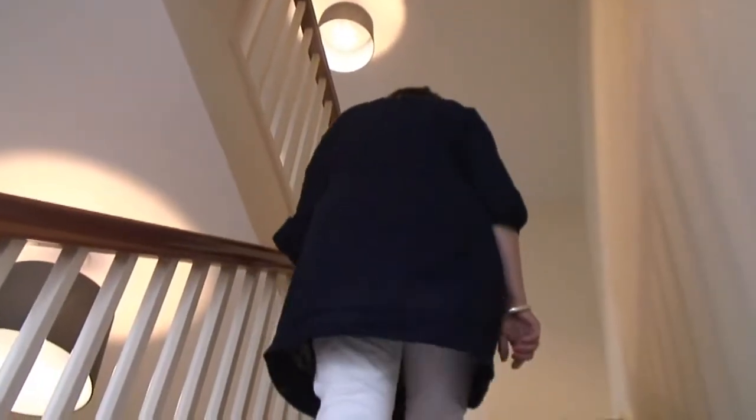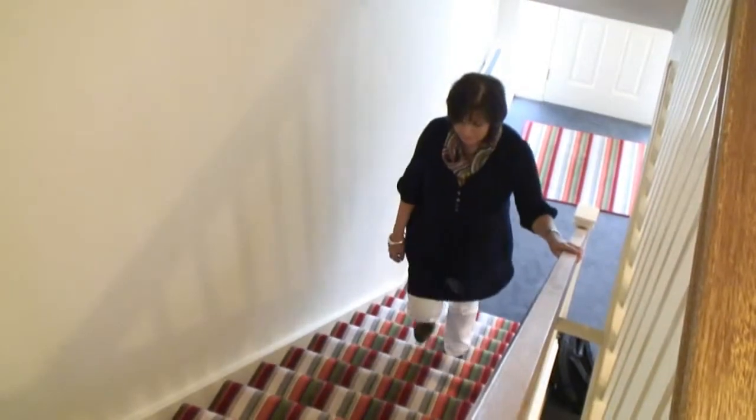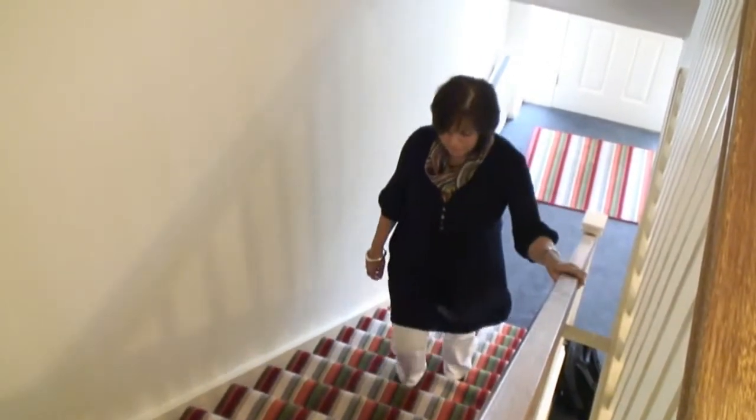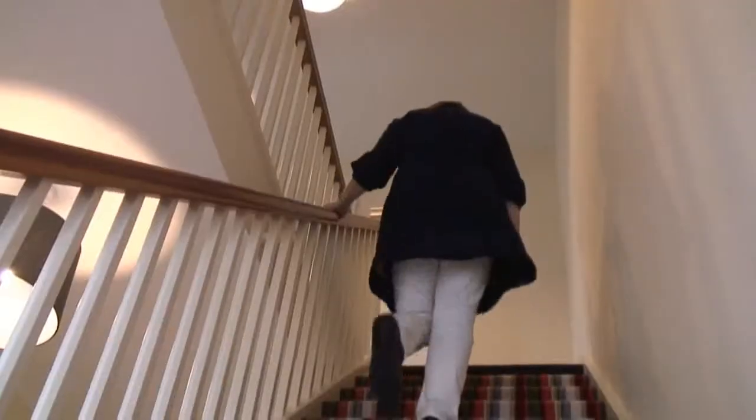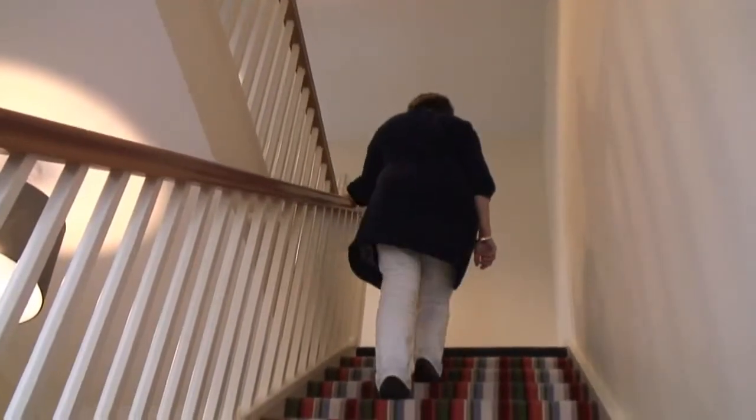Brenda, to go back up the stairs, we would just reverse that process. So to go up the stairs, you would lead with your stronger leg, bring the weaker leg up to meet it. Again, both feet on one step, and if you feel safe enough to do so, traditional manner again, one foot ahead of the other.